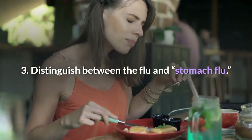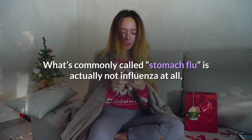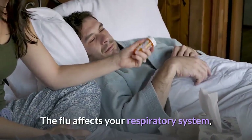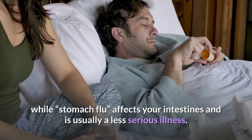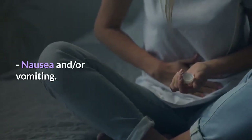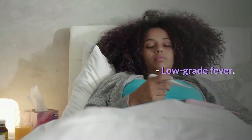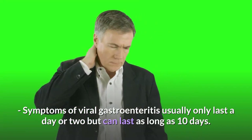Step 3: Distinguish between the flu and stomach flu. What's commonly called stomach flu is actually not influenza at all, but a type of viral gastroenteritis. The flu affects your respiratory system, while stomach flu affects your intestines and is usually a less serious illness. Common symptoms of viral gastroenteritis include: watery diarrhea, abdominal cramping and pain, bloating, nausea and/or vomiting, mild or occasional headaches and/or body aches, and low grade fever. Symptoms usually only last a day or two but can last as long as 10 days.